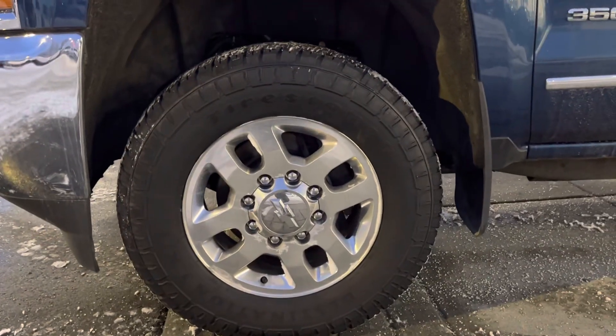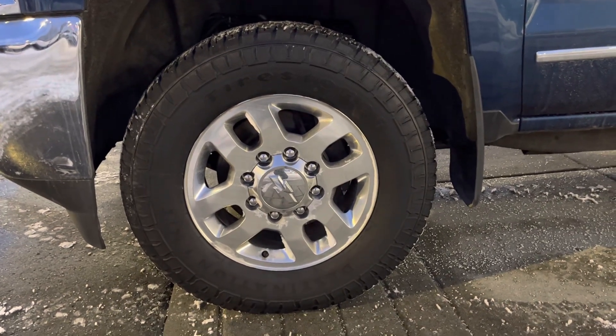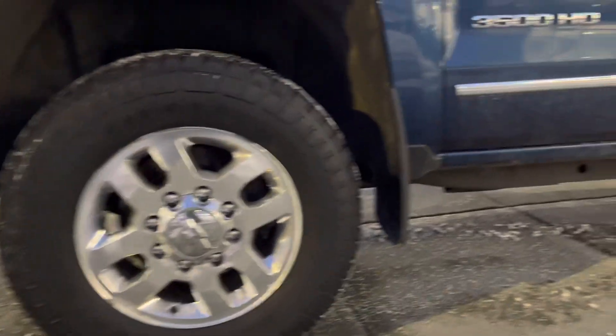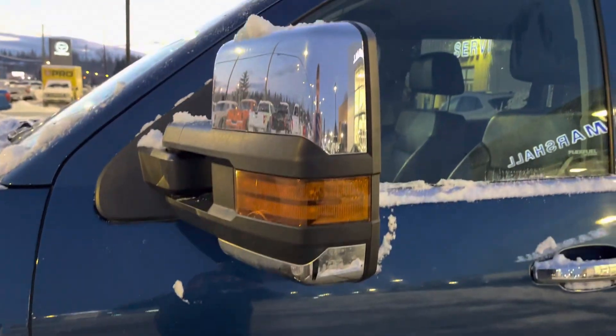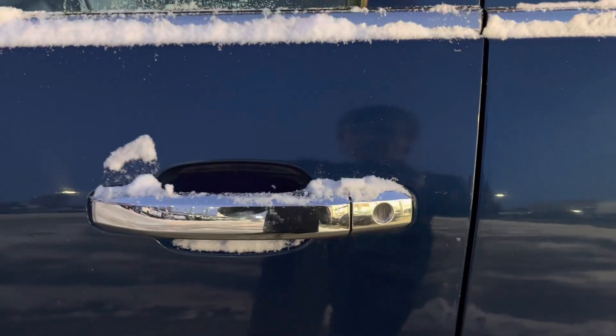Firestone tires and you've got your eight-spoke wheels. Mud flaps, 3500 HD badge, there's your mirrors, chrome door handle. Take a look on the interior here for you.